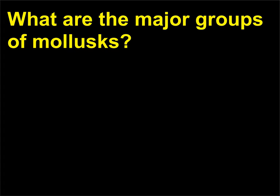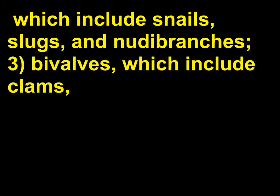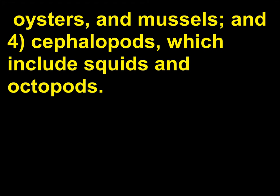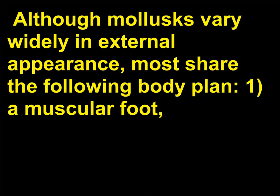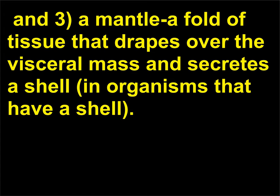What are the major groups of mollusks? There are four major groups of mollusks: 1. chitons, 2. gastropods, which include snails, slugs, and nudibranchs, 3. bivalves, which include clams, oysters, and mussels, and 4. cephalopods, which include squids and octopods. Although mollusks vary widely in external appearance, most share the following body plan: 1. a muscular foot usually used for movement, 2. a visceral mass containing most of the internal organs, and 3. a mantle — a fold of tissue that drapes over the visceral mass and secretes a shell in organisms that have a shell.